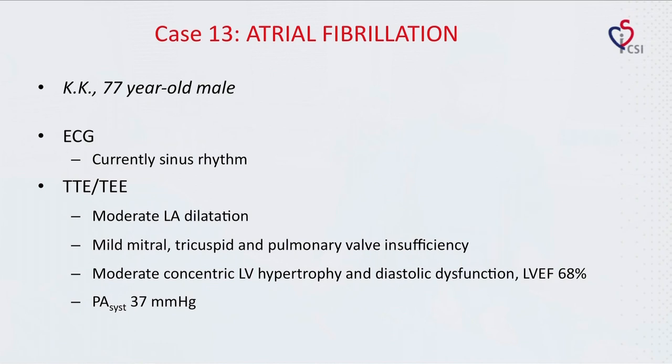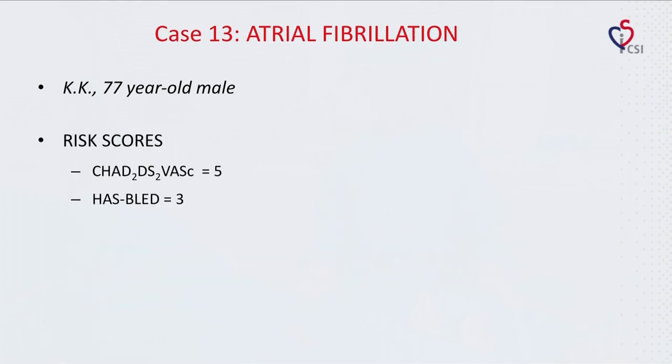TTE and TEE showed moderate LA dilatation, mild mitral, tricuspid, and pulmonary valve insufficiency, moderate concentric LV hypertrophy and diastolic dysfunction, LV ejection fraction of 68%, systolic pulmonary pressure of 37 mmHg. Risk scores were calculated: CHA₂DS₂-VASc score was 5, and HAS-BLED 3.